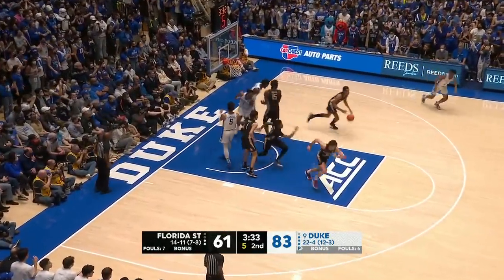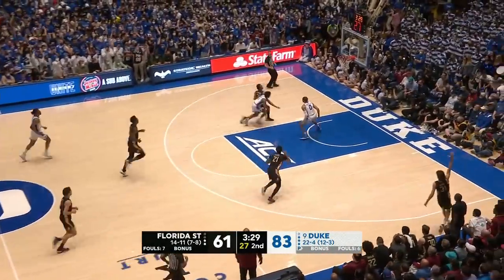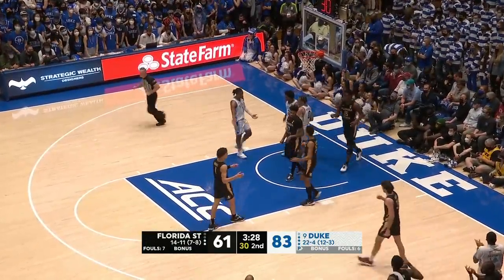No excuses for Leonard Hamilton's team. Keels lost it — numbers the other way for Florida State. Cleveland takes it himself, scores, plus the foul, went right around Jeremy Rose.